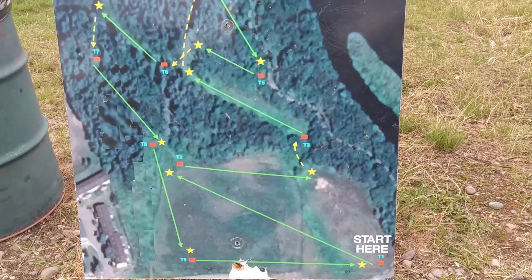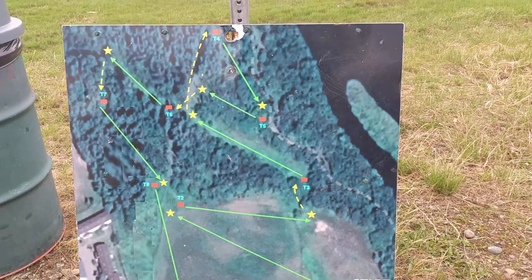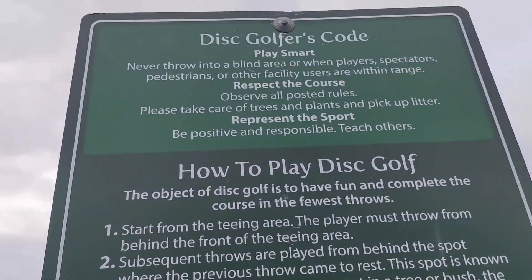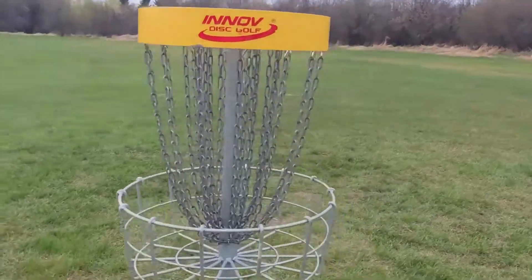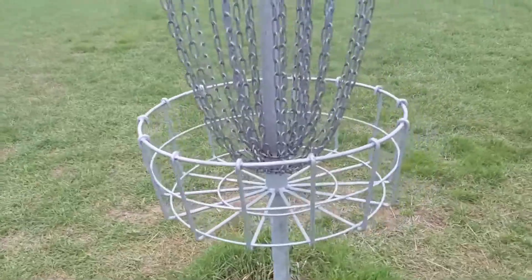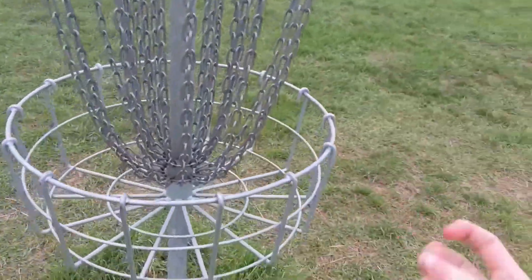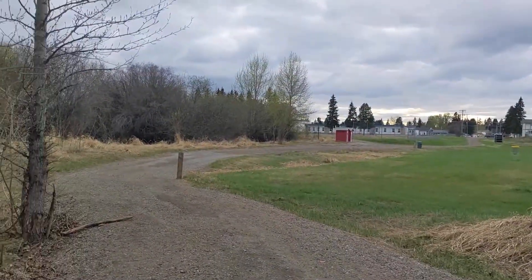Wait, what are we waiting for? This sign — are those all the disc golf... oh, it's disc golf! It doesn't take me long to figure this out. So you can play disc golf on this trail. For those wondering what disc golf is, you're not alone because I'm also wondering. You can play throughout the field here — this is one of the nets, or baskets.